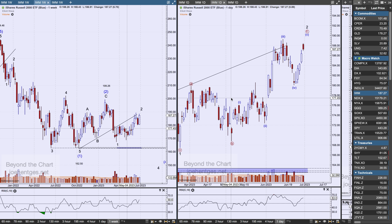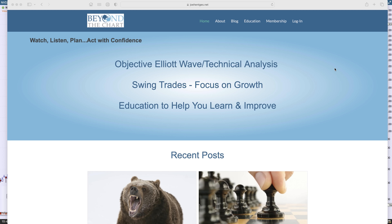That is the picture we've got on the indices. That concludes this weekend's video. If you found it helpful, give it a thumbs up. If you're not a subscriber to the YouTube channel, hit that subscribe button. If you'd like more of this information on a regular basis, head over to joehentges.net, check out the website and the membership. Everyone have a great week — we'll talk to you on the next video.